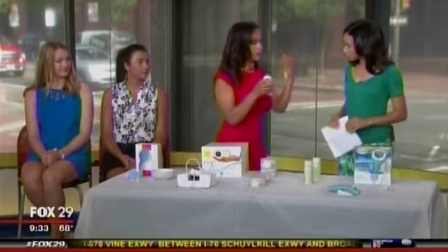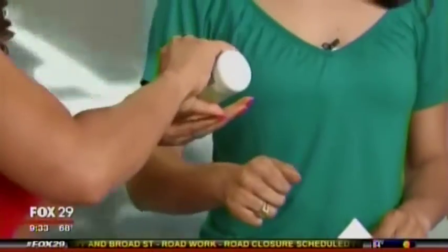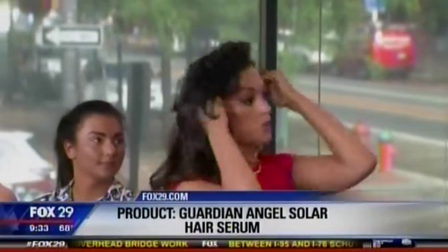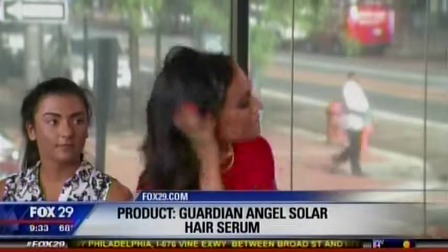People also forget about their hair and scalp in the summer — the sun is hitting your scalp too. This is Tele Beauty Organics' Guardian Solar Hair Serum. It contains a blend of Jamaican castor oil and sunflower oil, and it has UV absorbers to protect your hair from the sun. It helps with frizz, works as a hair serum, and look — it gives amazing shine without making your hair oily or losing volume.